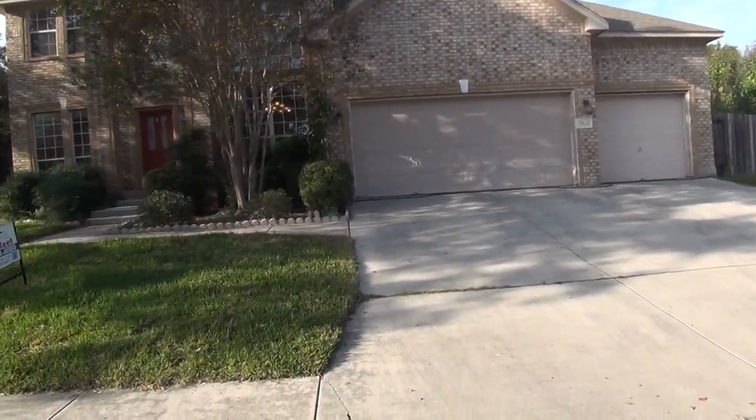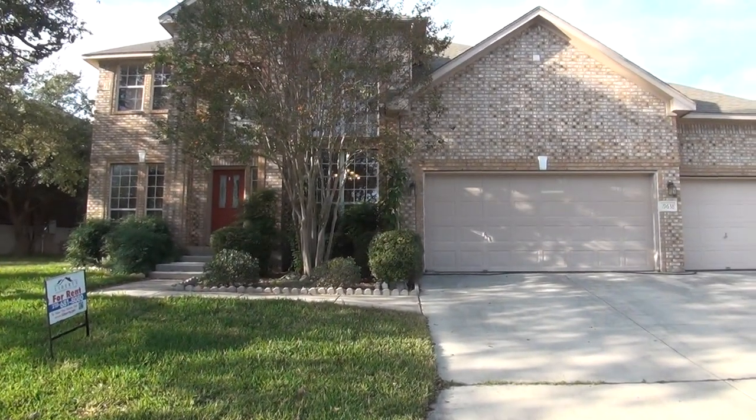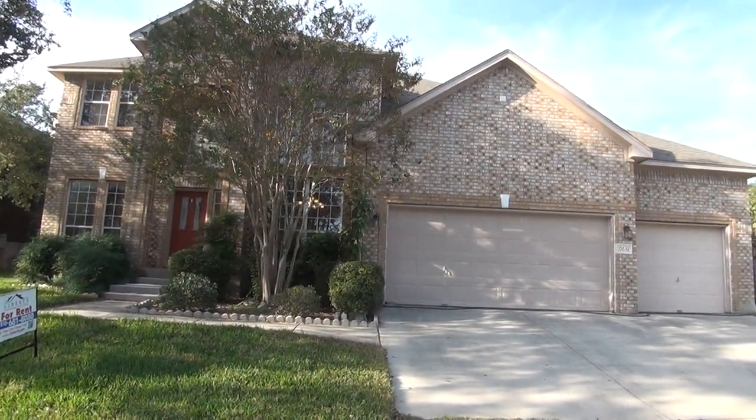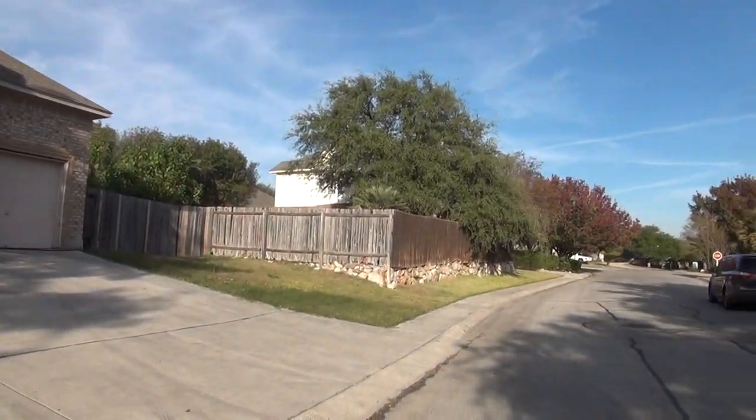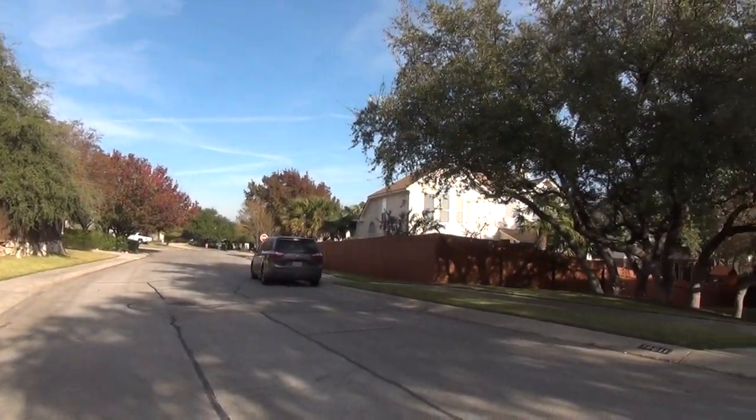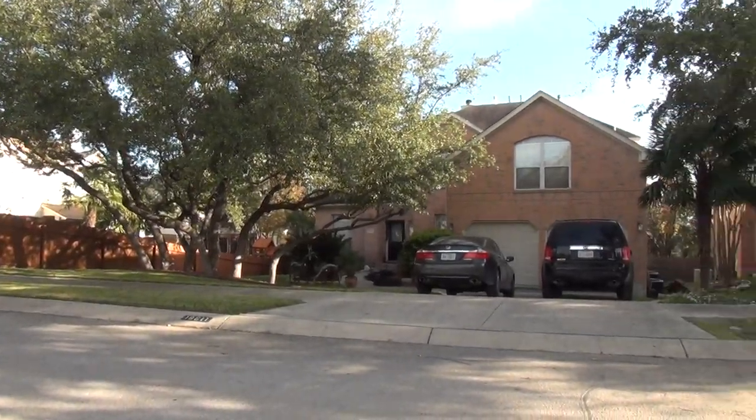Hi, this is Mark P with Liberty Management. I'm here today to show you the house at 19638 Battle Oak in the Oaks at Sonterra subdivision. This will be the condition of the home as of December 1st, 2017, about 3:30 in the afternoon.